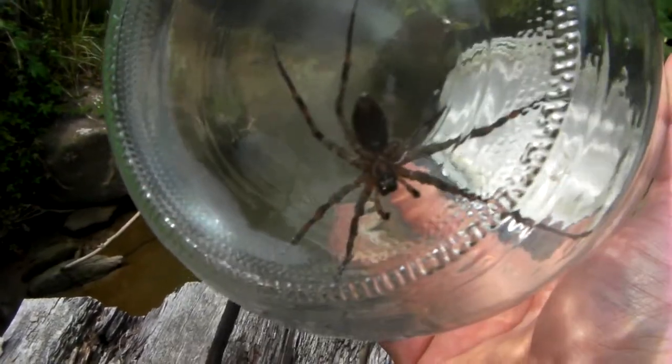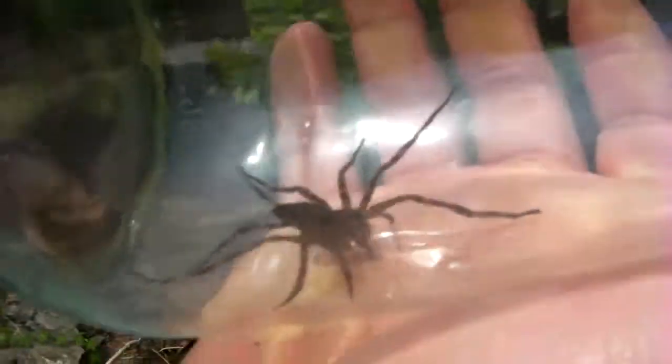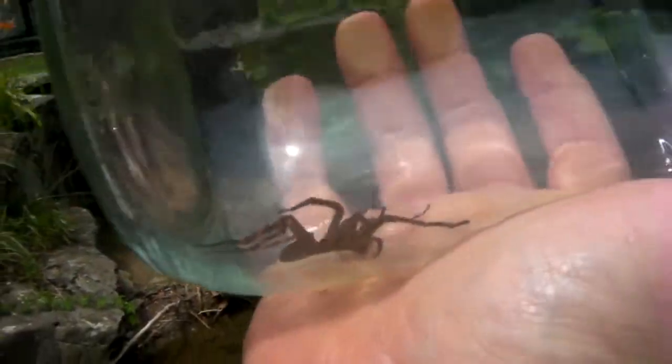If this thing bites you, it's going to hurt. But they're not deadly like a black widow. They roam a lot. We always call them barn spiders — always found them in the barn.